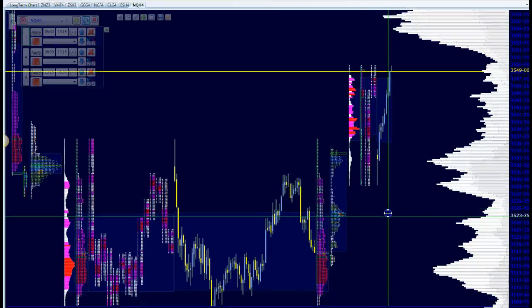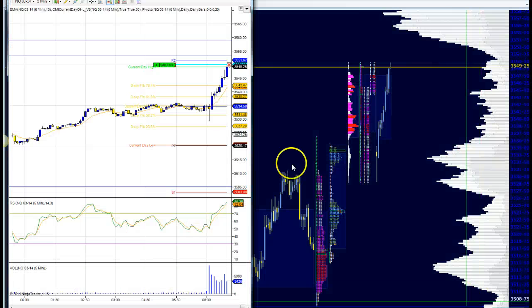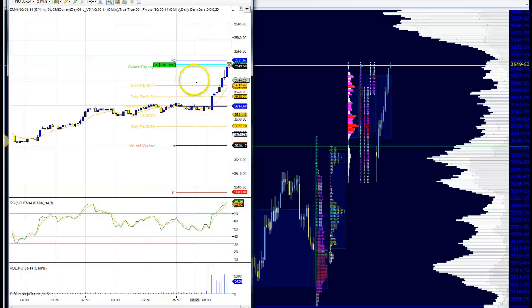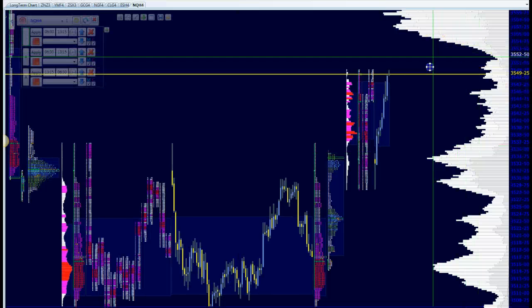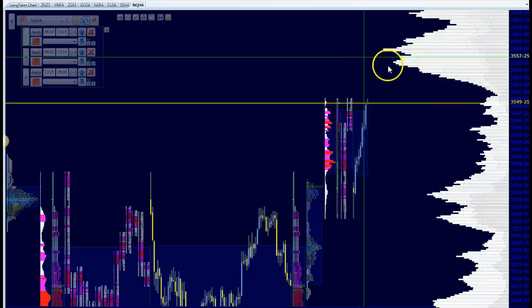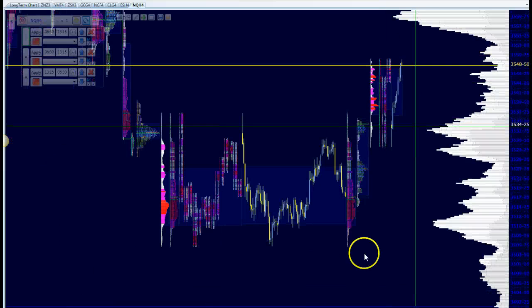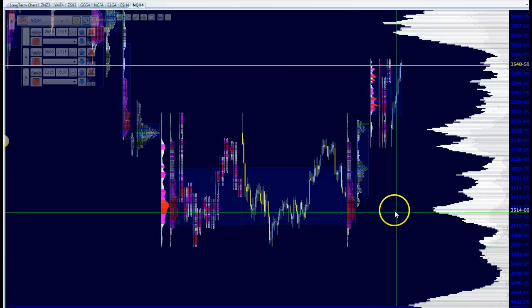The market has rallied pretty sharply back to $35.50, and we had an order in to sell at that level. We've sold a few of the 10 lots we were trying to sell here at $35.50. Let's see if we can fill in the rest. What we see here is a lot of technical bounce. $3,500 was an area we were looking for the initial open of the year to push down to. We got to $35.05 yesterday.